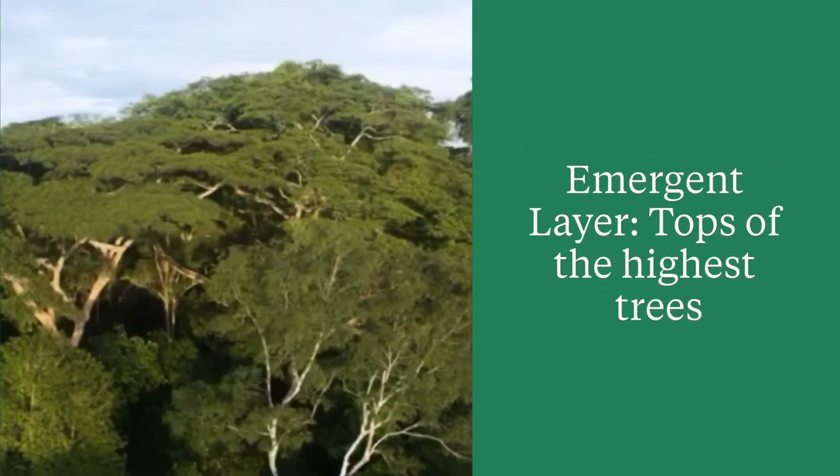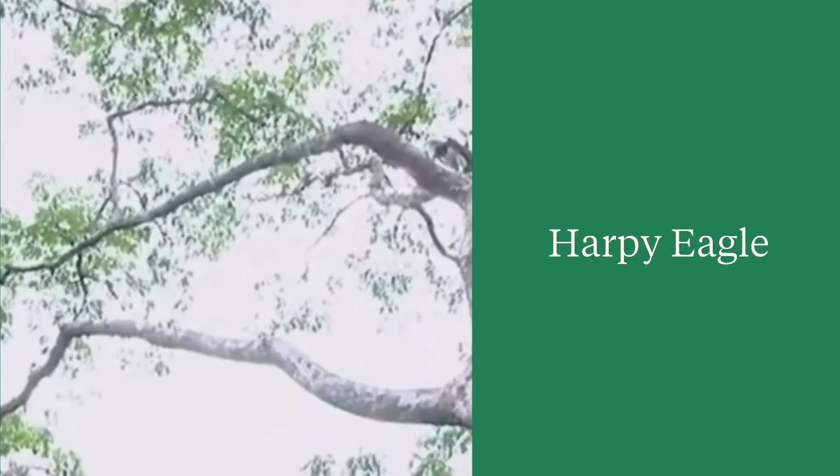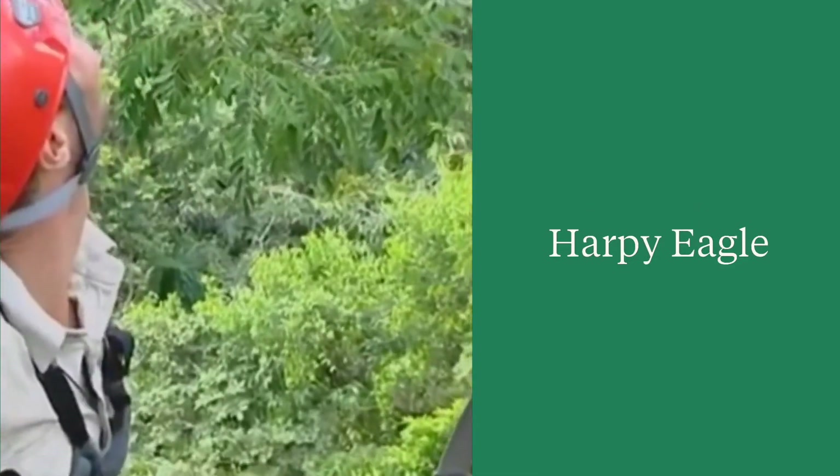The emergent layer on your flat book is showing the tops of the highest trees. In the next video you'll be able to see how high it is. This is a view of the Harpy Eagle up in the emergent layer.